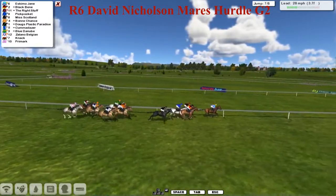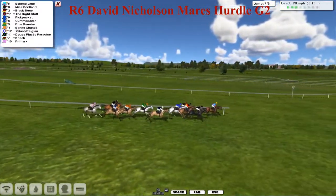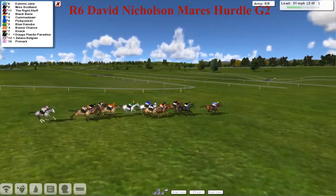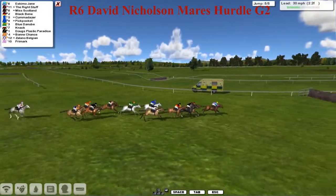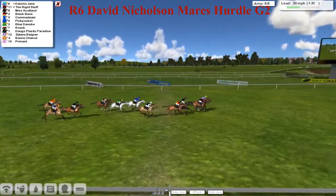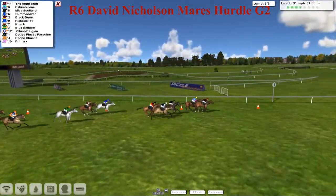It's Eskimo Jane, but his lead's now being cut back by Black Benny, the Right Stuff, and Miss Scotland running well on the outside. Pickpocket still there. Here comes Kummer Datha out of the pack, and comes the grey Blue Danube. But still up front is Eskimo Jane inside the three furlongs — starts to pull away again. It's Eskimo Jane from Miss Scotland, the Right Stuff running on well on the inside, and Black Benny on the outside. But it's still Eskimo Jane leading them into the last. Here comes the Right Stuff to challenge as we get to the final fence. The Right Stuff leads them into it, but Eskimo Jane took it better, gets away better. Eskimo Jane, the Right Stuff, Miss Scotland, Kummer Datha running on well.